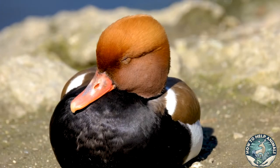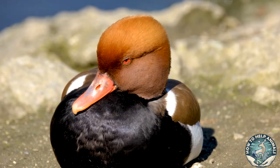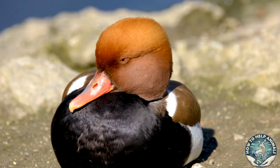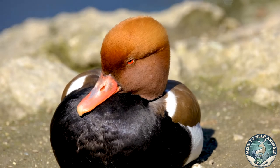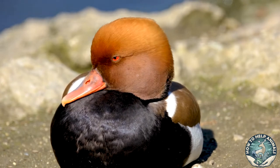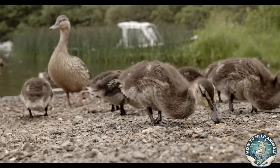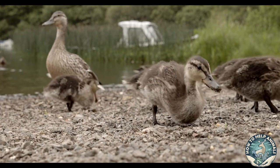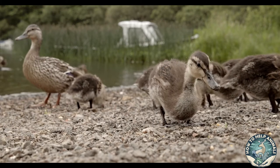Number two: speaking of eyes, did you know that some ducks sleep with one eye open? When ducks sleep in groups, the ducks on the perimeter keep guard by sleeping with one eye open. While the other ducks sleep more deeply, those on the outside of the circle also keep one side of their brain awake so that predators won't be able to sneak up on them.